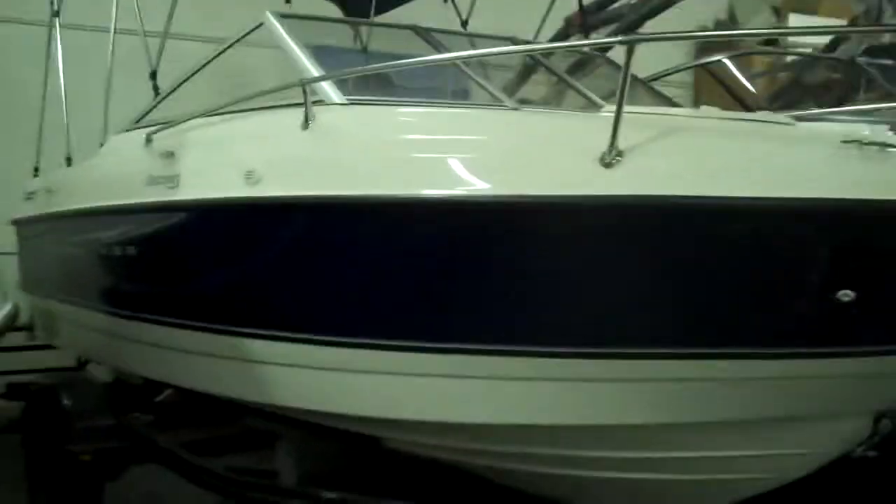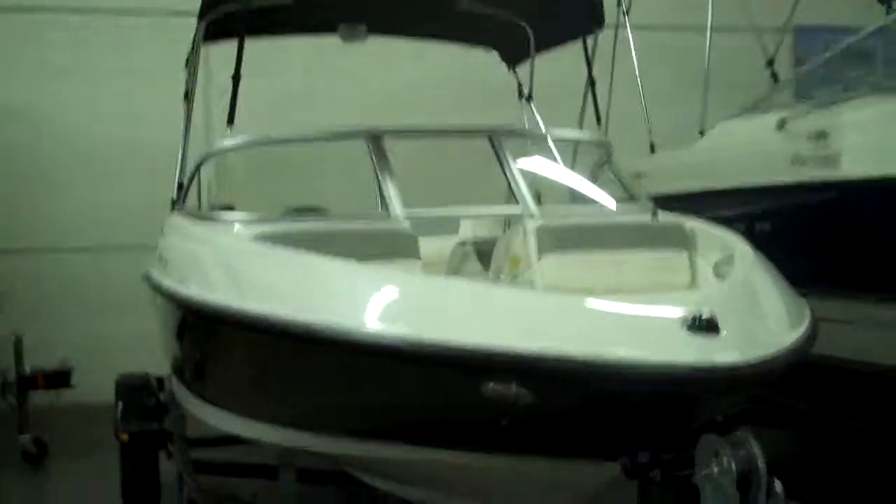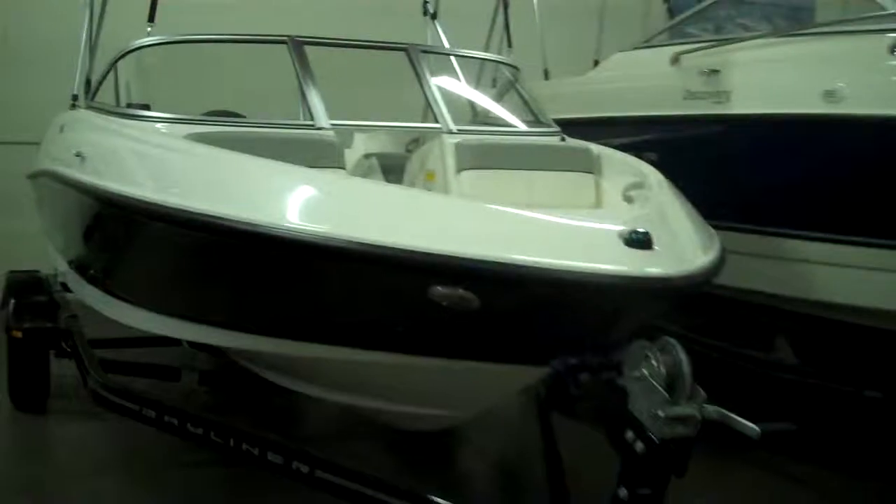Here is Yamaha's top of the line — this is their 242 Limited S. It's a 24-foot twin-engine boat, 360 horsepower, really nicely appointed. For those of you wanting to overnight at the lake, here's a Bayliner 192 cutty cabin. Here's a Bayliner 175 bow rider — a very, very popular boat. They sell more of these than any other boat in the world.